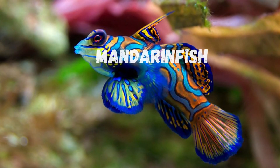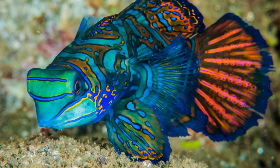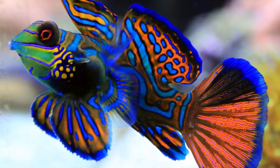Now, brace yourself for the psychedelic wonder known as the mandarin fish. With its vibrant colors and intricate patterns, this fish looks like a living work of art. It's no wonder it's considered one of the most beautiful fish in the ocean.